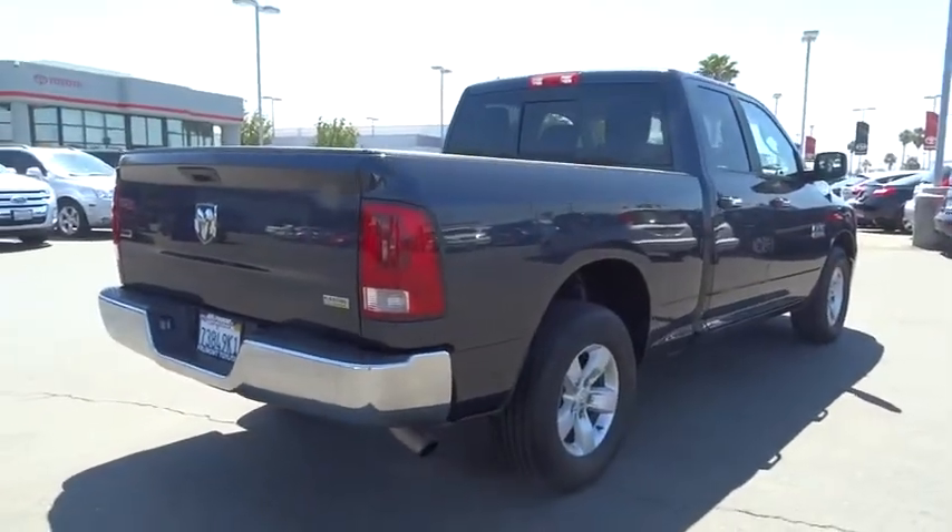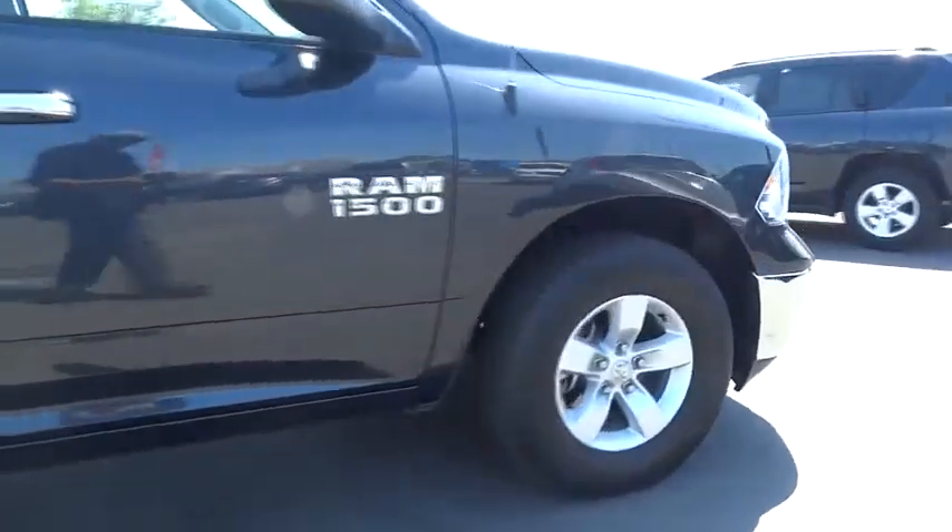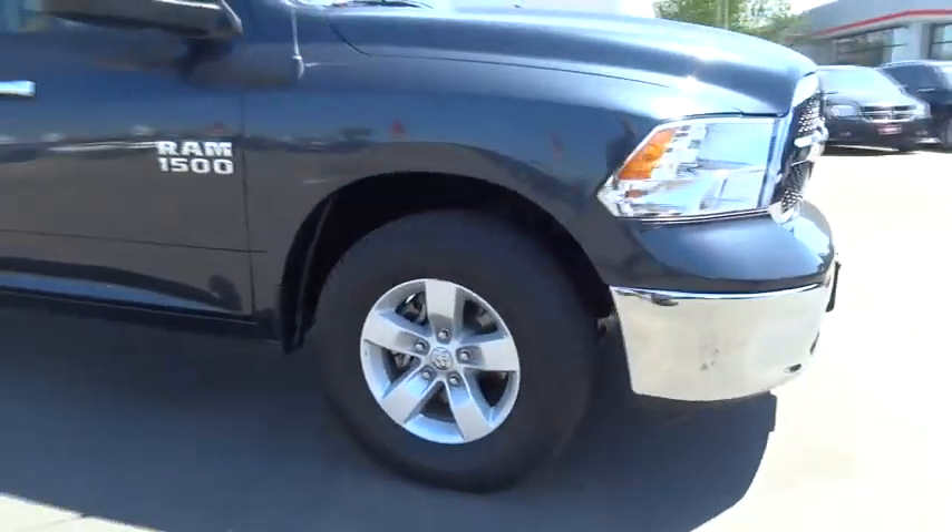This vehicle has less than 25,000 miles. Here are some of this vehicle's great options: traction control, dual airbags, power steering, air conditioning.